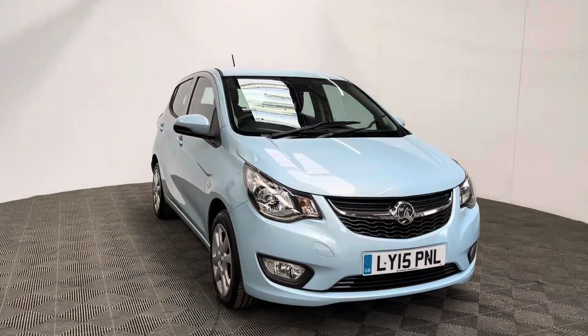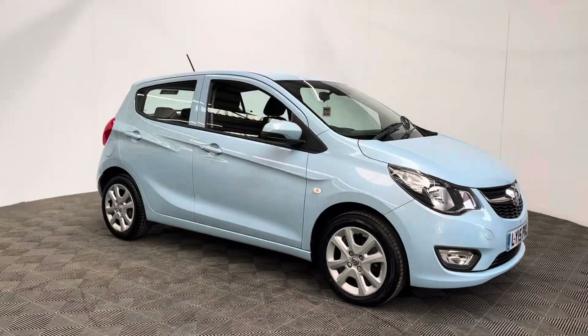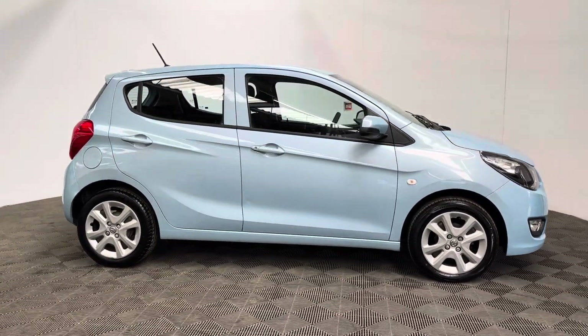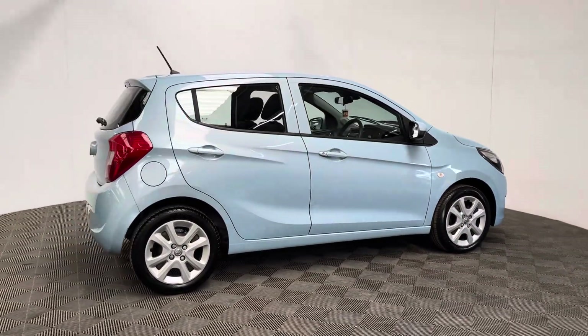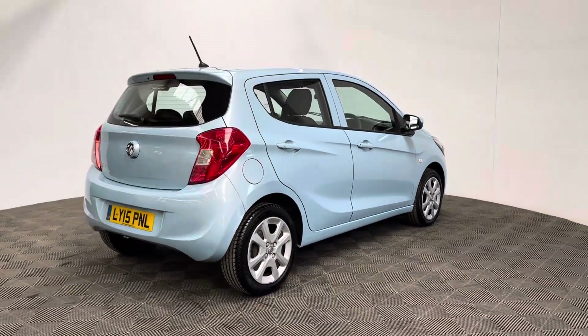Welcome to GBI Cars and a walk around video of our 2015 Vauxhall Viva SE. This car comes with a one litre petrol engine and the manual gearbox, which is ULS compliant, returning up to 62 miles per gallon, an insurance group of just four so ideal for new drivers, and road tax is just £20 a year.